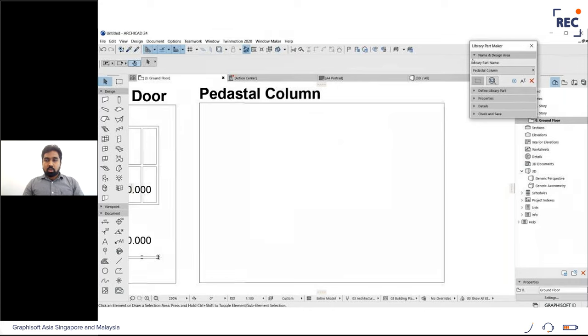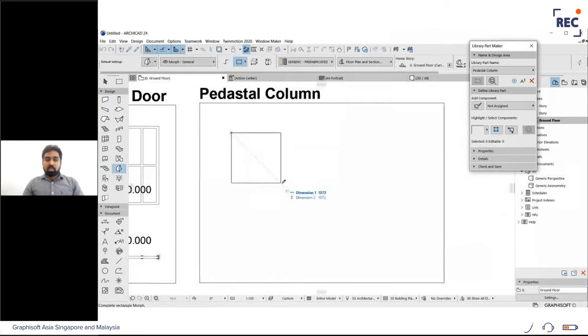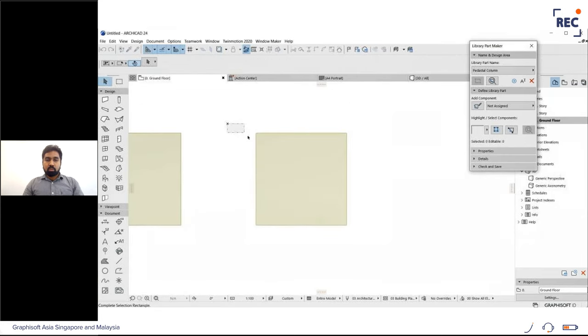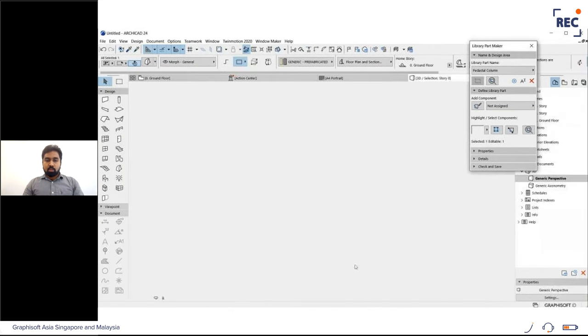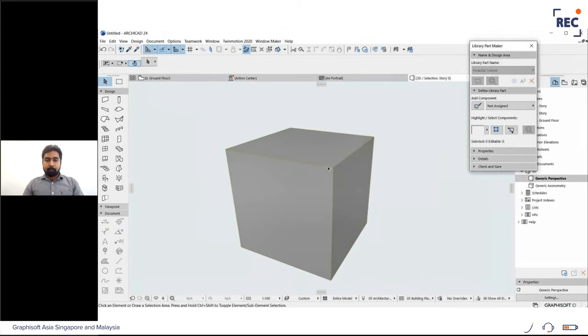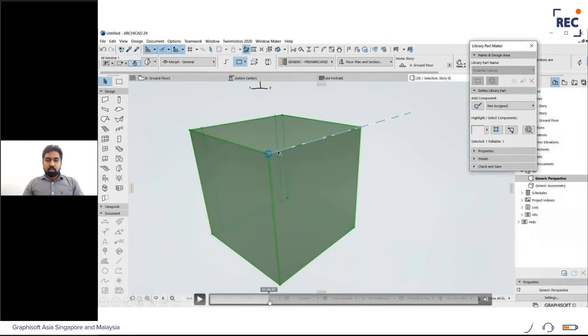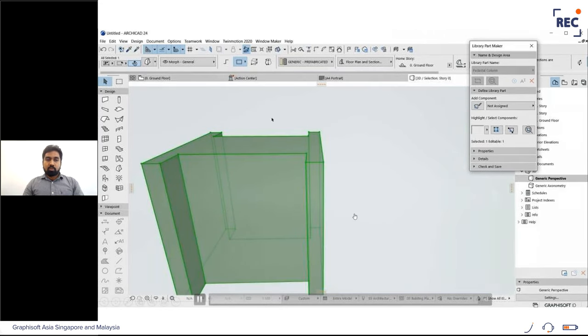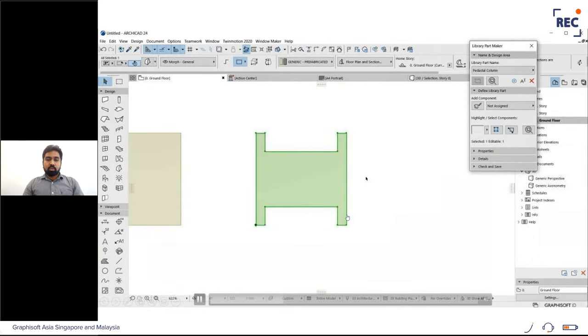Zooming into the library part location, I create 3D and 2D objects with different representations and assign them proper designations. I'm using the Morph tool to create a one-meter by one-meter by one-meter pedestal column, then copy it to a new location to add more information — this becomes the second level of detail for the same object. I go to 3D to edit the shape, fast-forwarding through creating grooves on both sides. For the further detail level, I copy it again and add holes using Morph tool pet palette options.